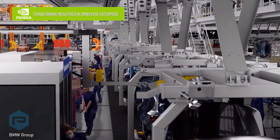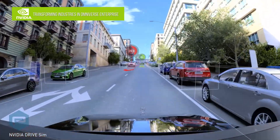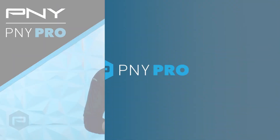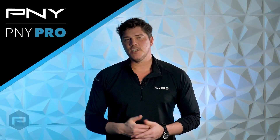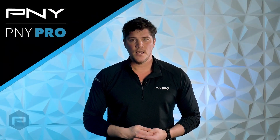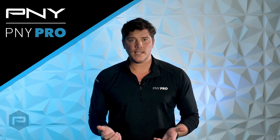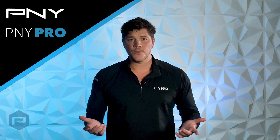NVIDIA certified systems available from leading P&Y ecosystem partners enable enterprises to confidently deploy Omniverse Enterprise. True 3D design collaboration is delivered by NVIDIA Omniverse Enterprise. For the first time, true simultaneous multi-app and multi-user collaboration are available for complex workflows from anywhere.